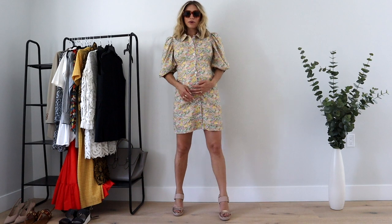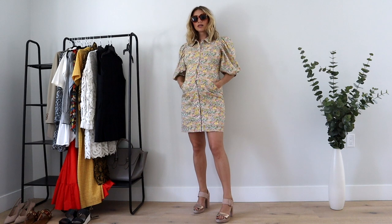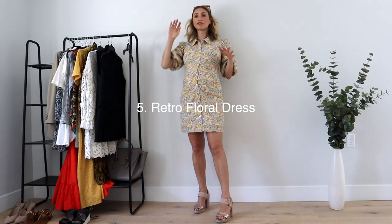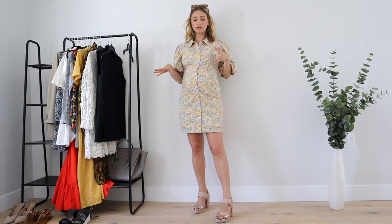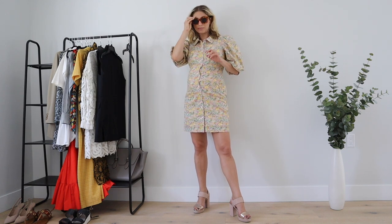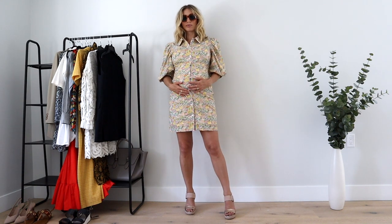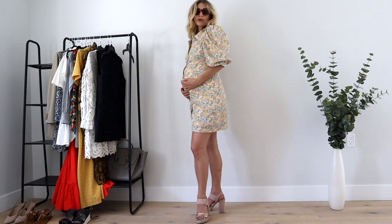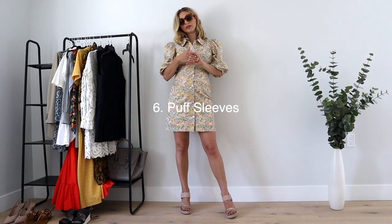The next trend is this dress. The retro floral, very vintage-looking print is definitely back. If there were two decades to pull from this summer, it would be the 70s and the 90s — and these sunglasses are also super 70s. I love a good vintage-inspired floral print. This dress also combines the puff sleeve trend, which you'll see throughout several looks.